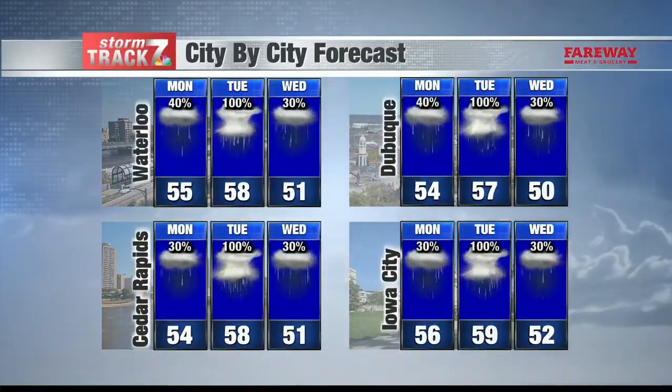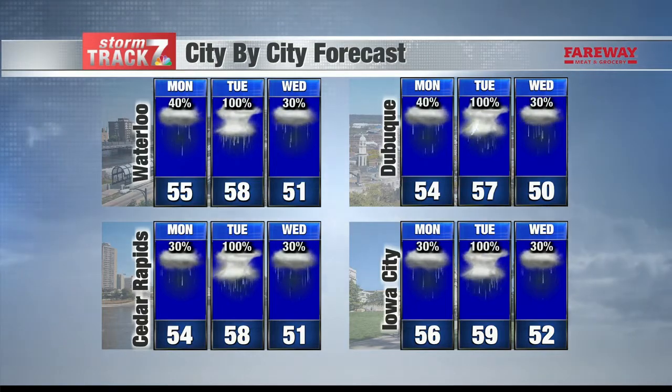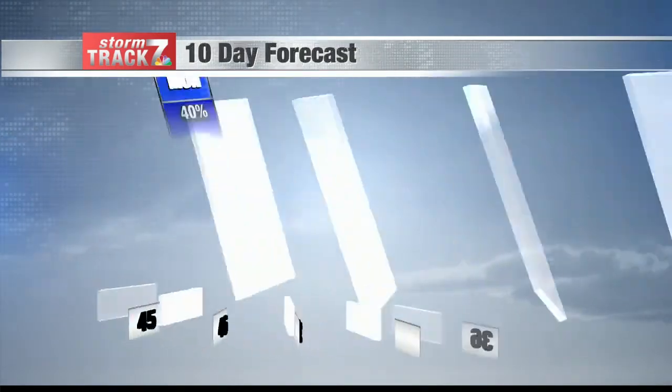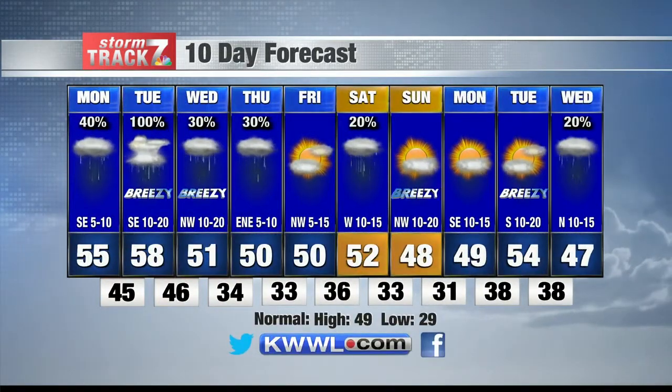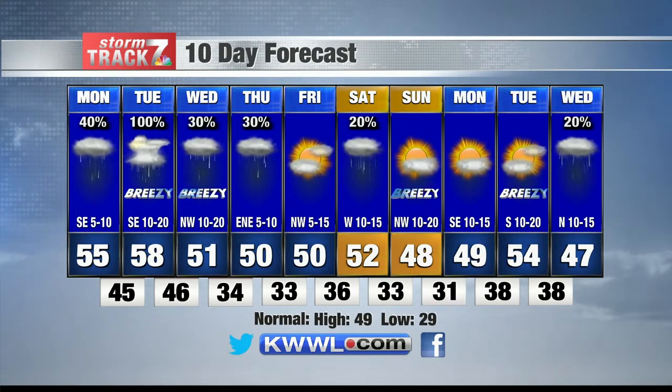The city-by-city forecast shows Tuesday is the best chance for widespread rain and a couple of storms, with rain finally finishing up by Wednesday. Temperatures all the while staying in the 50s. We're not done with the rain, though — a light chance of rain on Thursday, finally dry to end the work week, and another chance of rain on the weekend, that's Saturday. So if you have any outdoor plans for Saturday, might want to push those off to Sunday.